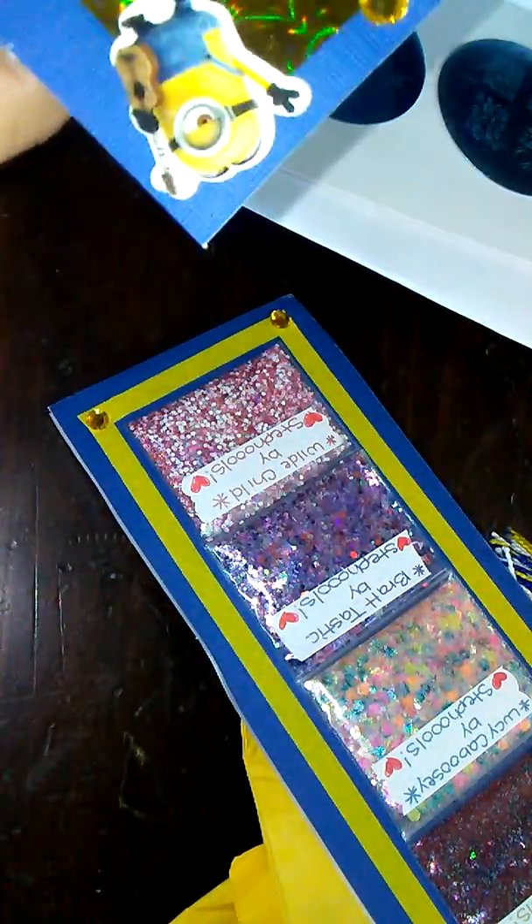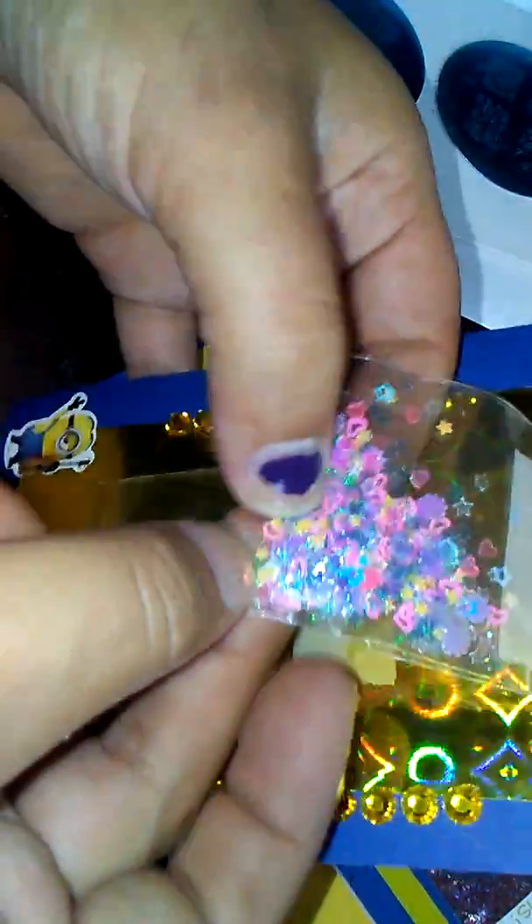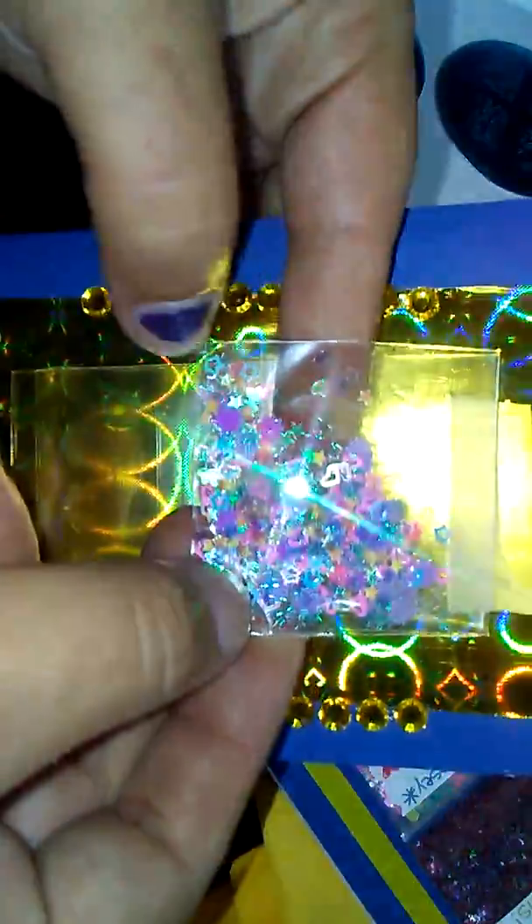Looks like she sent everybody a few mixes — that was very nice of you. So for her spangles, she sent these mixed hearts and stars. Really pretty. Thank you. That was very unique to do as well. I like that idea.